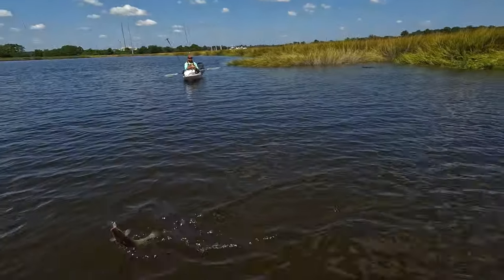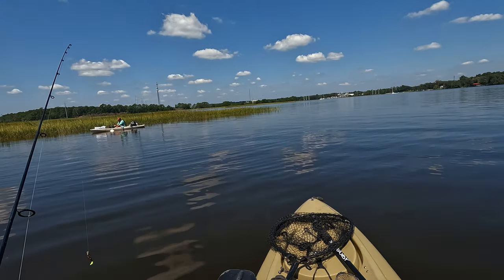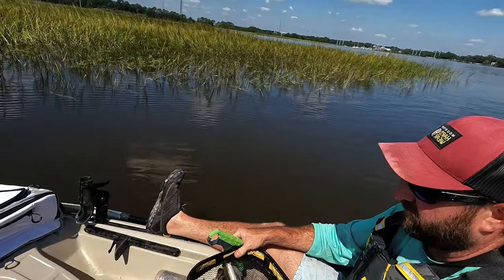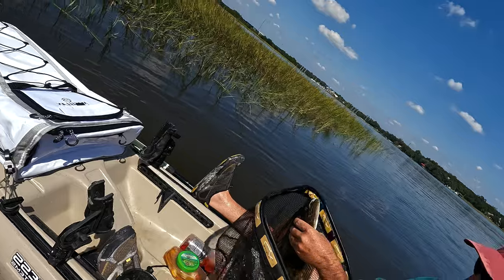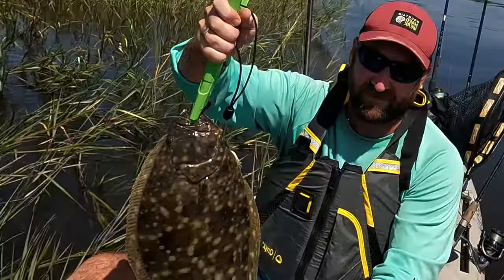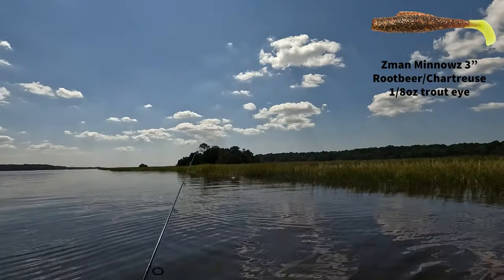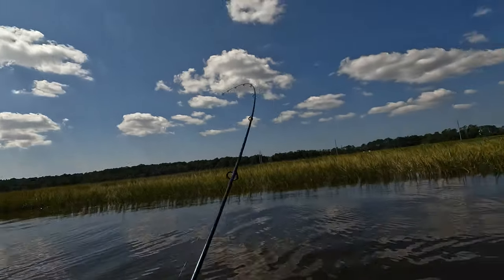That trout was way up in there. I've got a bump board — yeah, that's a really good one. You think he's 16? Oh, he's over — that's an 18-inch binder, man! Nice, killer catch! Now I'm not gonna feel bad about catching these redfish right here — that took just the very next cast.